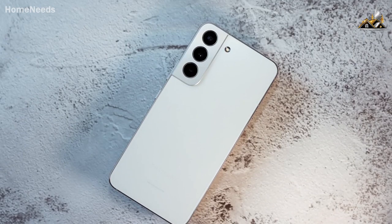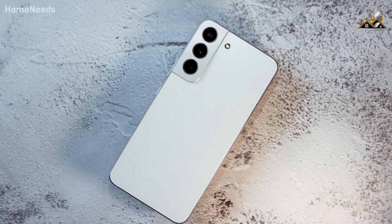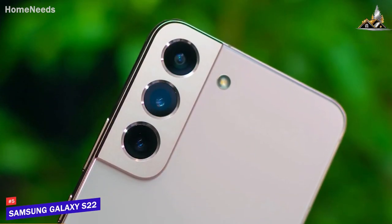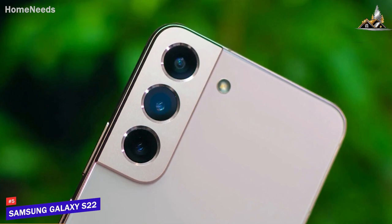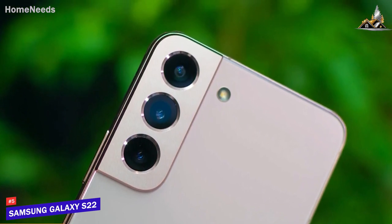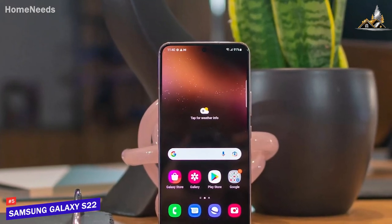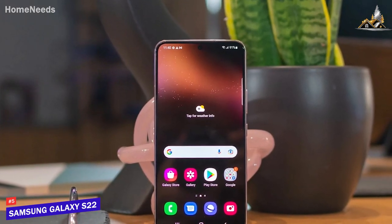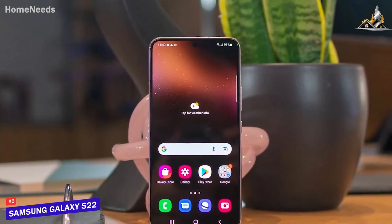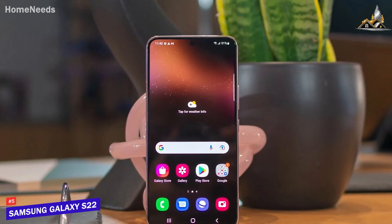If you're looking for a solid, versatile Samsung phone that can effectively handle almost any task, the Samsung Galaxy S22 is my choice as the best option for most people. The Samsung Galaxy S22 offers a colorful display for watching or gaming, a high-quality camera, and similar all-around performance to the premium S22 Ultra for a lower price, which makes it ideal for most users.